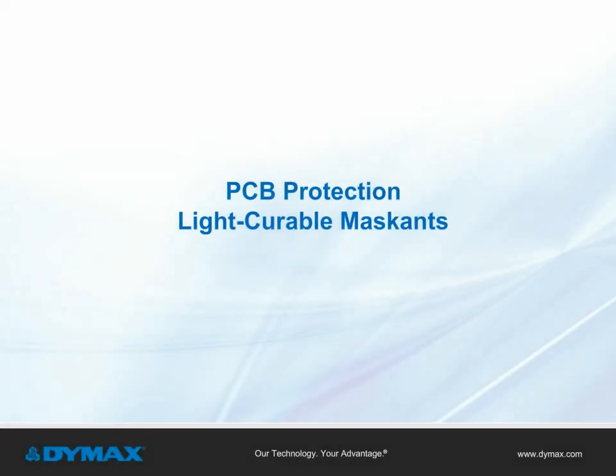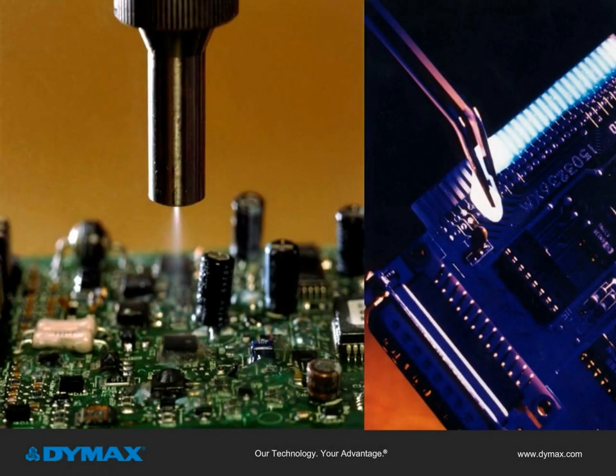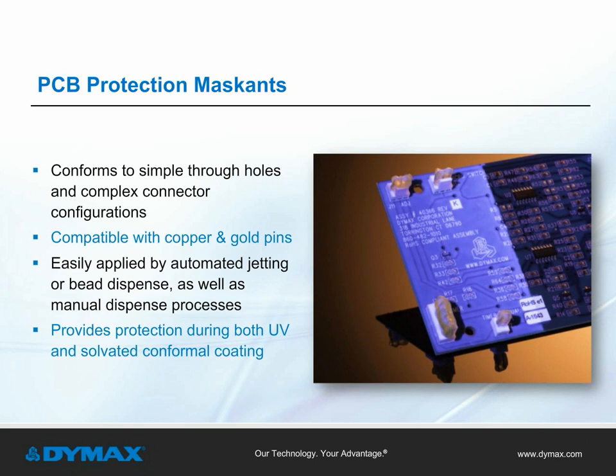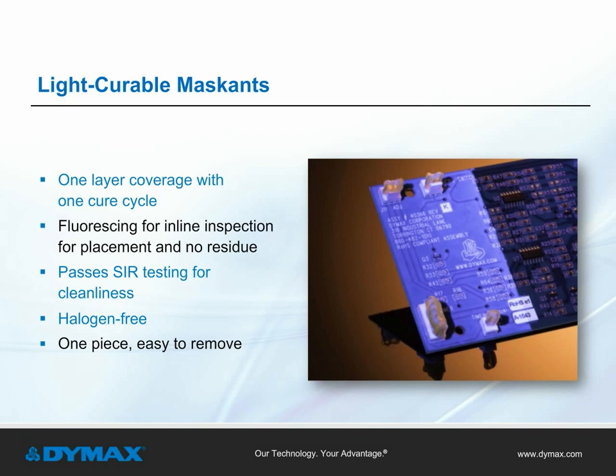PCB protection: light curable maskins. When a printed circuit board is designed, there are select areas on the PCB that need to be free of coatings — these keep-out areas include the pin connectors, through holes, or zones on the board itself. Light curable maskins are used to protect these keep-out areas during the conformal coating process. PCB maskins provide users with benefits such as the ability to conform to simple through holes in complex connector configurations, compatibility with copper and gold pins, easy application by automated jetting or bead dispense as well as manual dispense processes, and protection during both UV and solvated conformal coating. They also provide one-layer coverage with one cure cycle, fluorescing for inline inspection with no residue, SIR testing for cleanliness, halogen-free chemistry, and easy removal in one piece after cure.